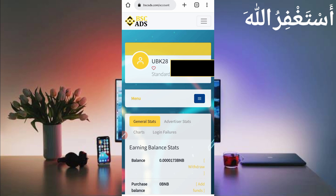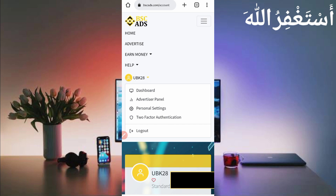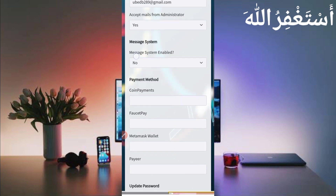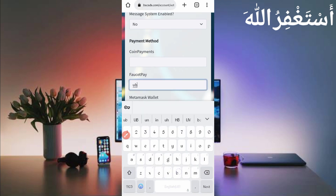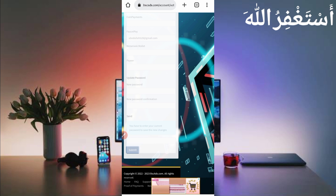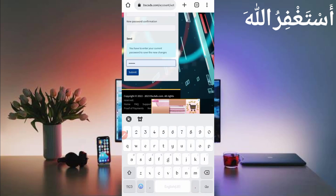First set up your account to get withdraw easily. Click on your account, then go to Personal Settings, then go to Payment Method. Here you can see FaucetPay — put your FaucetPay email address here to get withdraw. If you don't have a FaucetPay account, the link is given in the description. Enter your FaucetPay email address, click Submit, enter your password, then click Submit again.